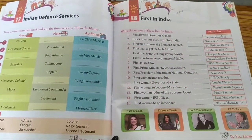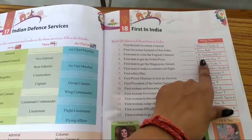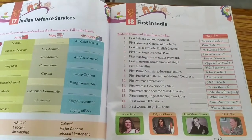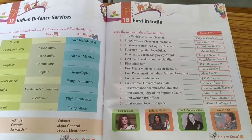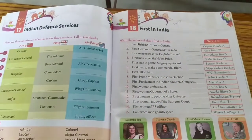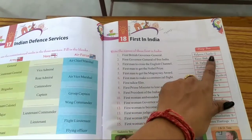Number 13: First woman judge of the Supreme Court. The answer is M. Fatima Bibi. Number 14: First woman IPS officer. The answer is Kiran Bedi. Number 15: First woman to go into space. The answer is Kalpana Chawla.